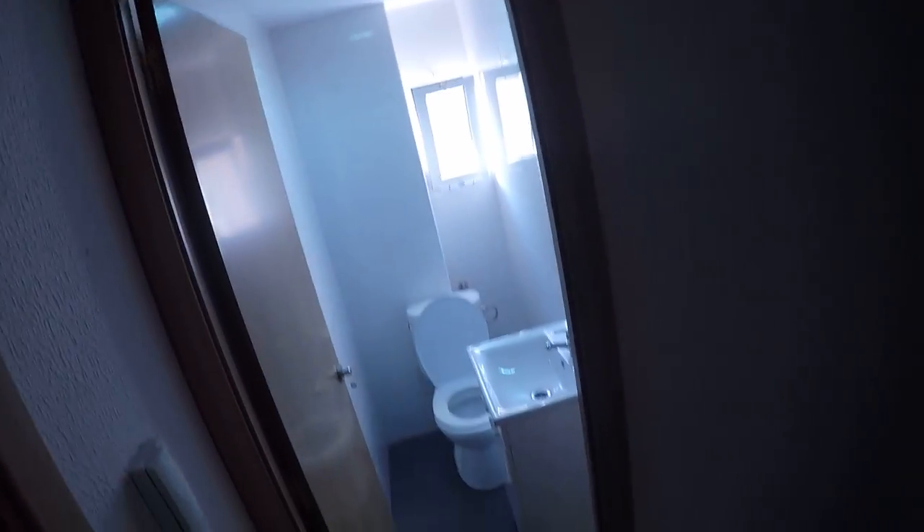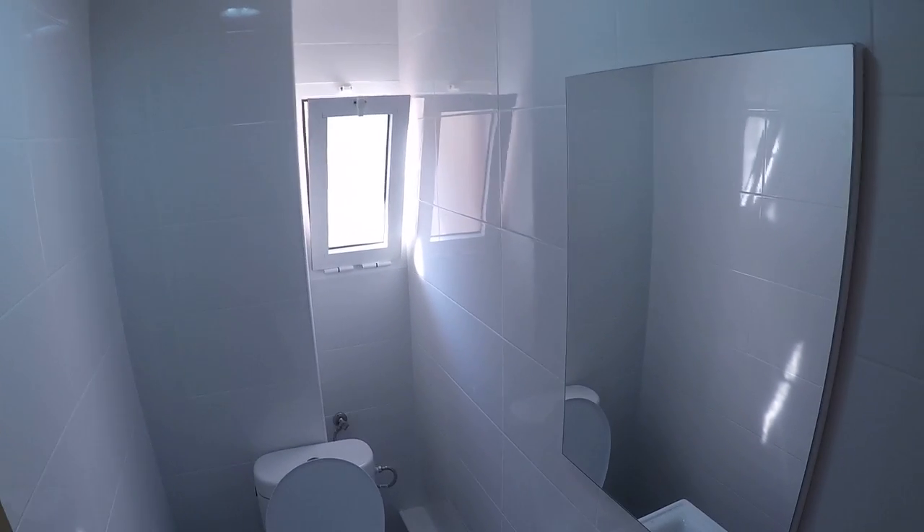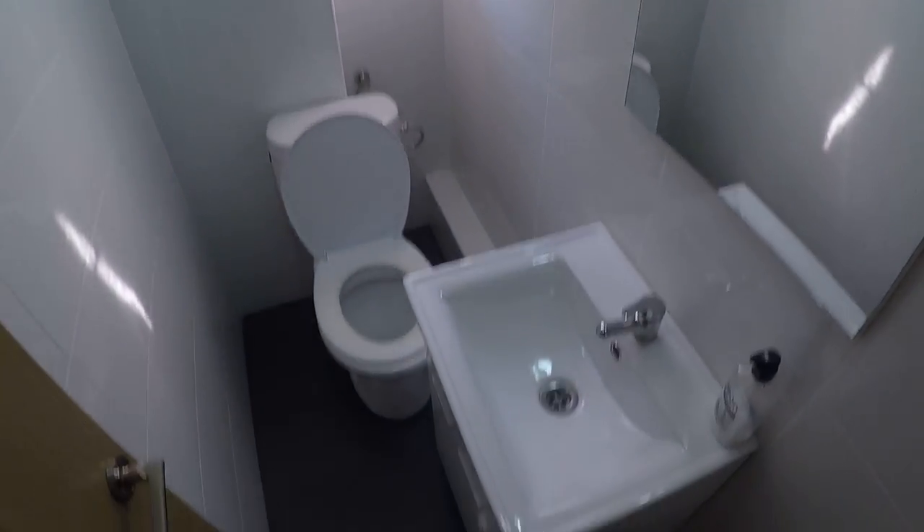As we get in, we get to the hall. On my left we'll find room number one, but it's a room that unfortunately we're not going to see now. But as we keep going we see the toilet. It's a one-toilet and one-bathroom apartment.